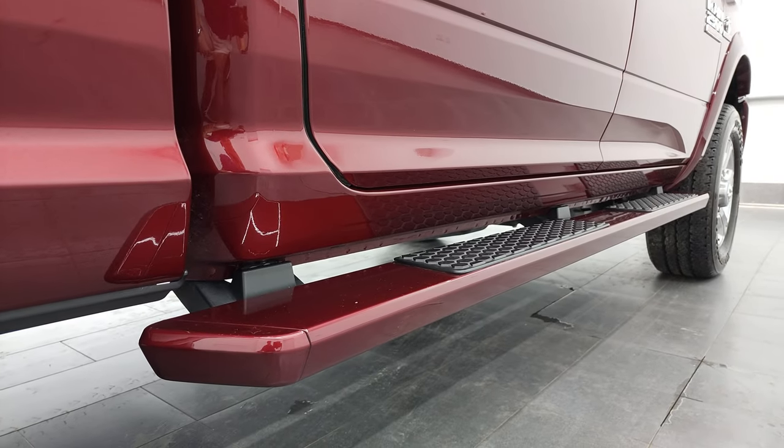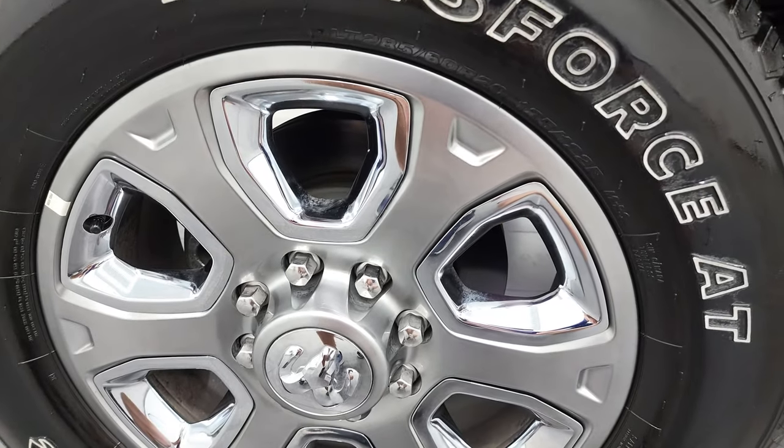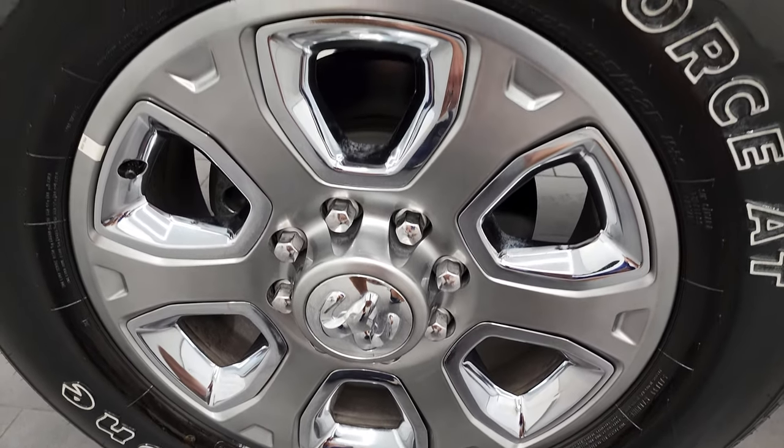Very clean on that side. You'll notice it does come with the painted step bars, and if this video helps you make that buying decision, let your salesman know that you saw the video, that it was helpful, and that Brett sent you. The back rim is in excellent shape as well.